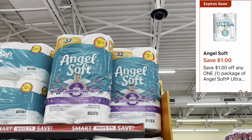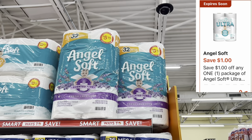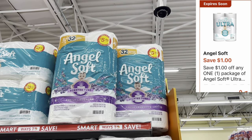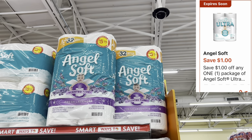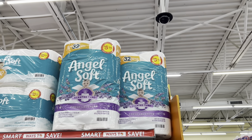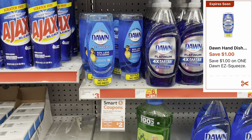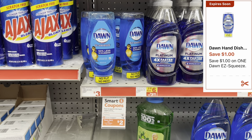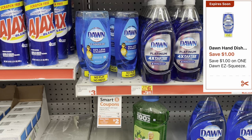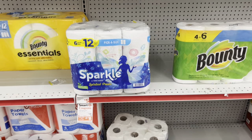My store is out of the six-dollar Angel Soft that we have the one-dollar digital coupon for, so for the sake of the video I'll grab this one — but grab the correct Angel Soft priced at six dollars and don't forget to clip that one-dollar digital coupon. Let's also grab one of these Dawn E-Squeeze priced at three dollars, and we have a one-dollar digital coupon.